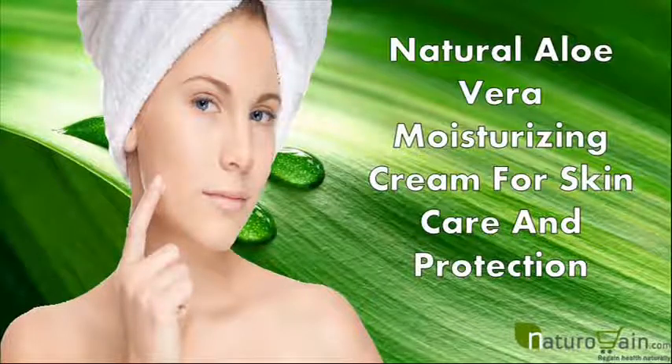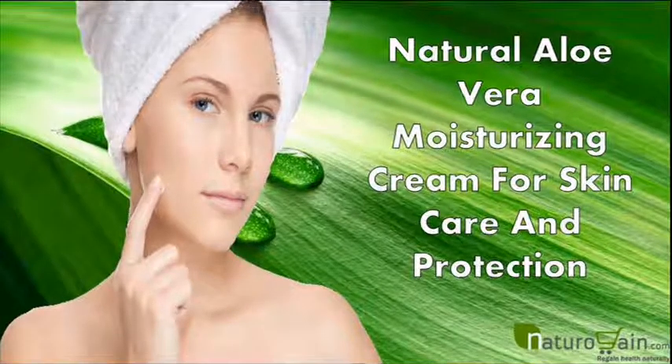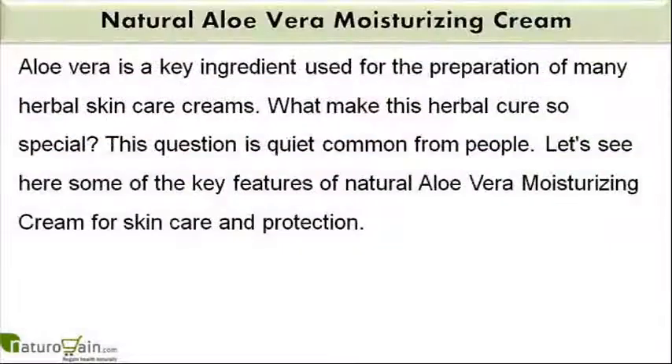Dear friend, in this video we are going to discuss about the Natural Aloe Vera Moisturizing Cream. Aloe vera gel improves the nourishing and healing property of skin naturally. Aloe vera is a key ingredient used for the preparation of many herbal skincare creams. Let's see here some of the key features of Natural Aloe Vera Moisturizing Cream for skincare and protection.